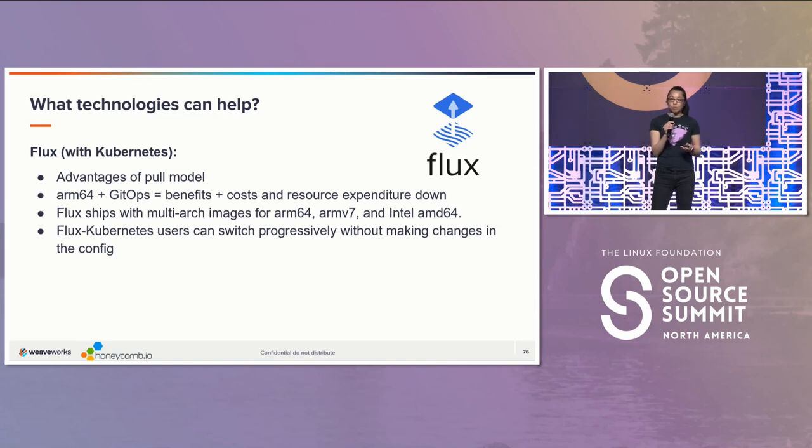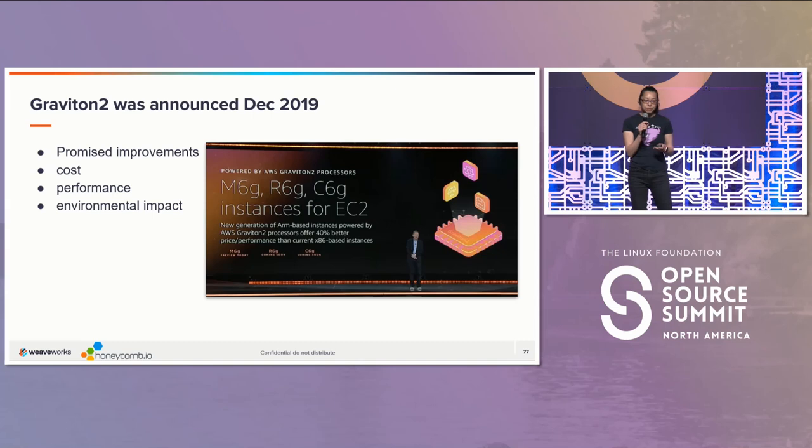You can also do it with progressive delivery without making changes to the config. Graviton2 was announced in December 2019, and that version made it quite compellingly competitive with x86. Liz over at Honeycomb wanted to test this out and actually has a great blog post on it — if you haven't seen it, go check it out.